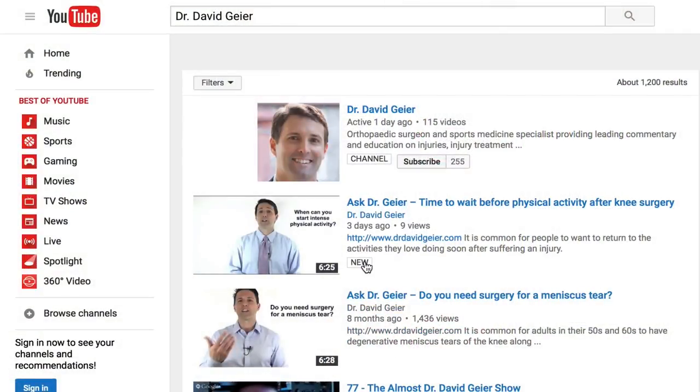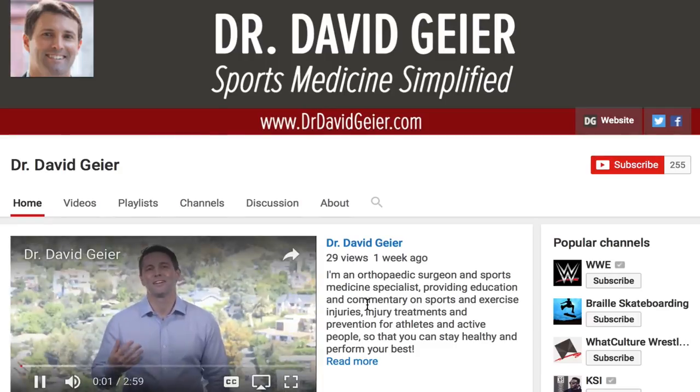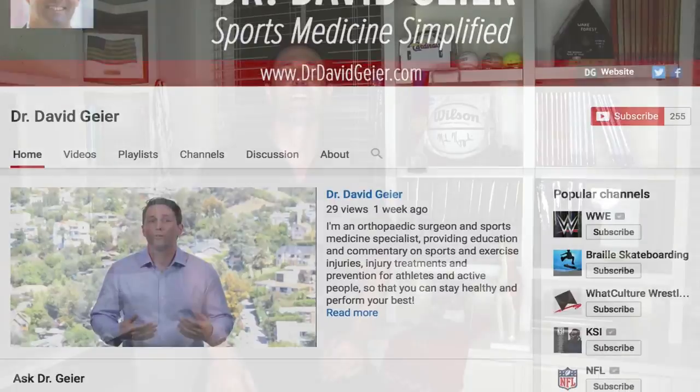If you like videos like this and you want more information on sports and exercise injuries, injury treatments and injury prevention, subscribe to my video channel — click the subscribe button in the upper right corner of this page. I record several of these videos every single week and they'll get delivered directly to you. If you know somebody dealing with subluxing shoulders or shoulder subluxations, send or share this video with them, because I hope it can help anybody dealing with this problem. Thank you so much for watching, and I look forward to seeing you right here next time.